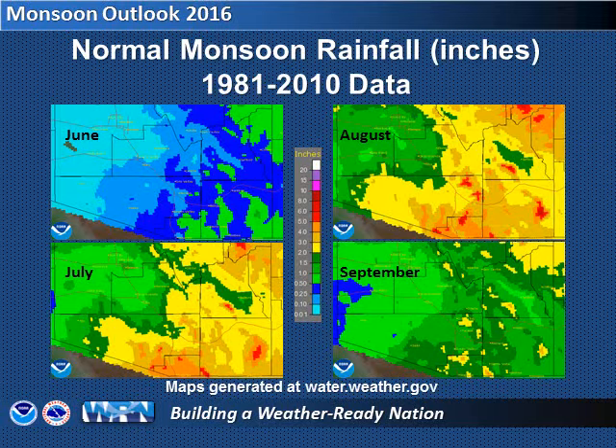How much rain is normal? Obviously, that depends on your location. Southern and eastern areas tend to get more rainfall than northern and western areas, and mountains tend to receive more rain than valleys. In general, rainfall usually ramps up as the summer progresses, peaking in July and August, then waning again in September. But this all varies from year to year.